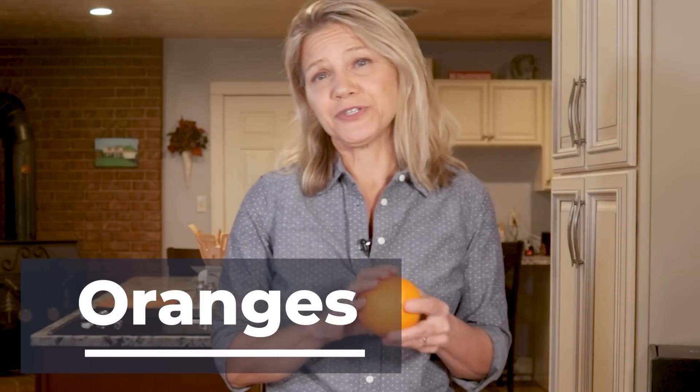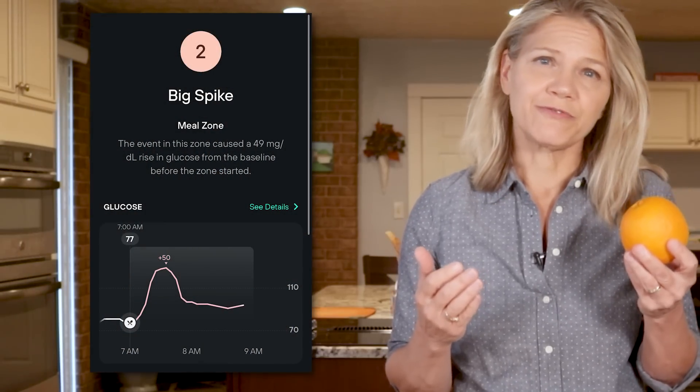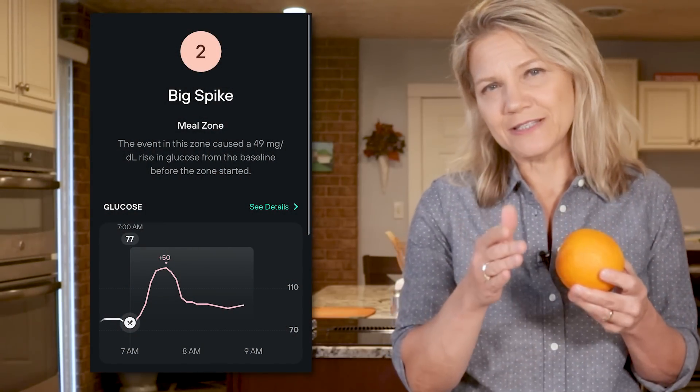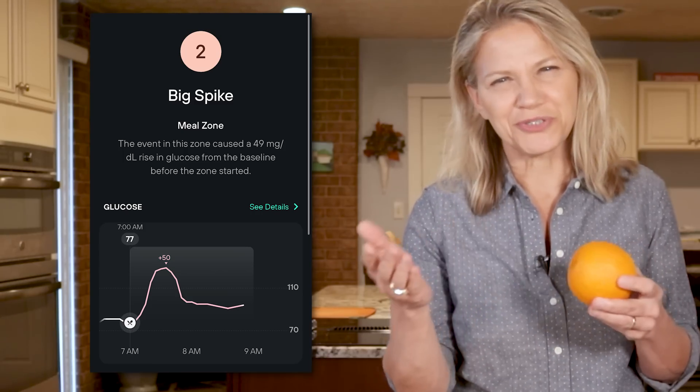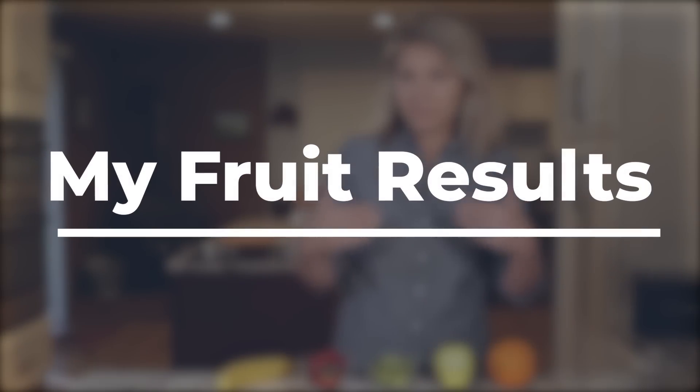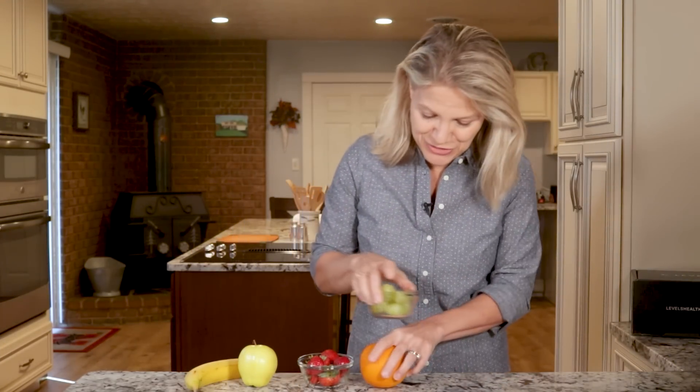On day five, I tested an orange, which is another fruit asked about a lot in low-carb circles. For me, 100 grams of orange fell in the middle of the fruits I tested, producing an initial spike of 49 points and earning a Levels score of just 2. So for me, the best fruit choices for a stable initial blood sugar response turned out to be apple, followed by strawberries, orange, banana, and grapes.